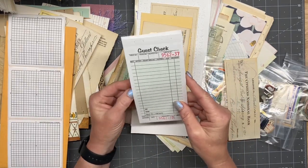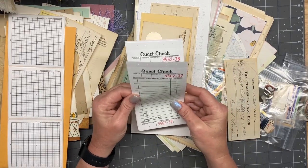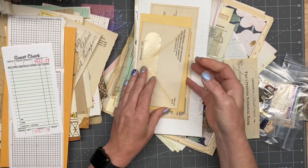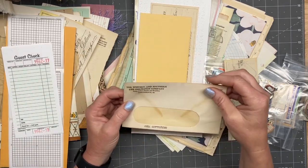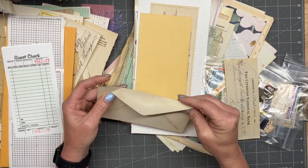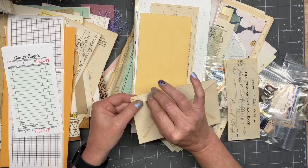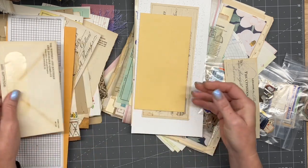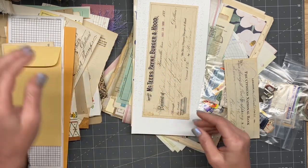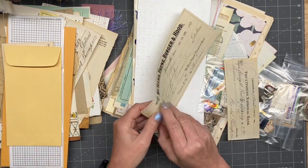Some old guest checks — and those are the good thick quality ones, the ones you used to get. Western and Southern Life Insurance Company. These are so cool — thank you so much, Emily, for thinking of me.